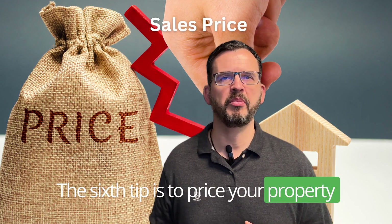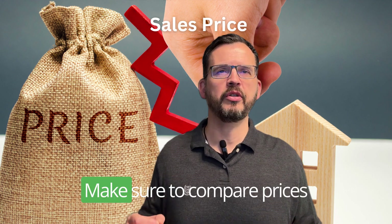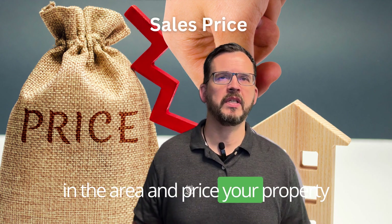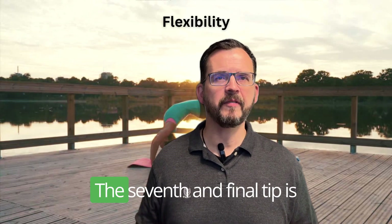The sixth tip is to price your property competitively. Make sure to compare prices with similar properties in the area and price your property accordingly.